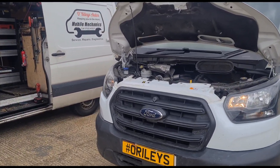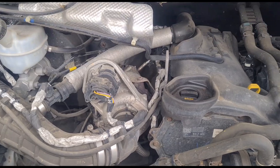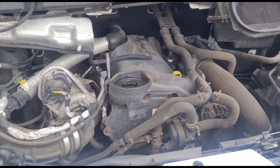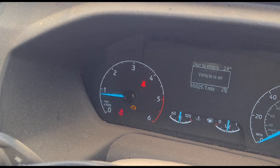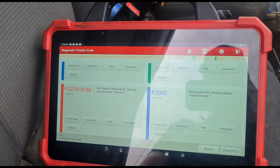Hello, it's Jimmy here. The Riley's have a Ford Transit Mark 8, so it's a 2-litre EcoBlue rear-wheel drive. The engine is on, it's got an engine management light on, and it's done 55,000 miles.